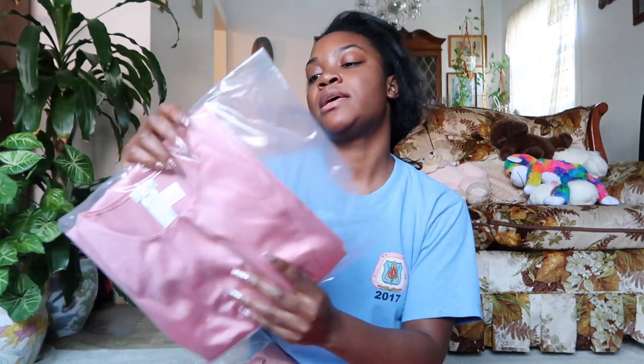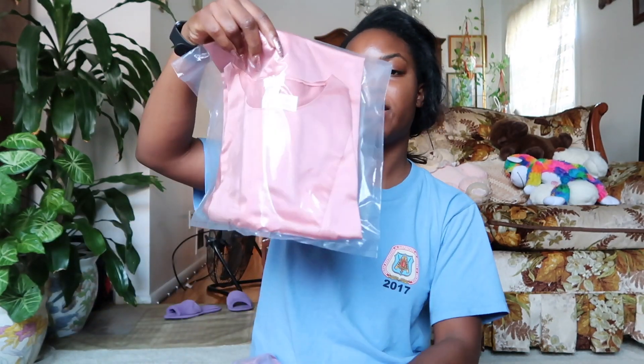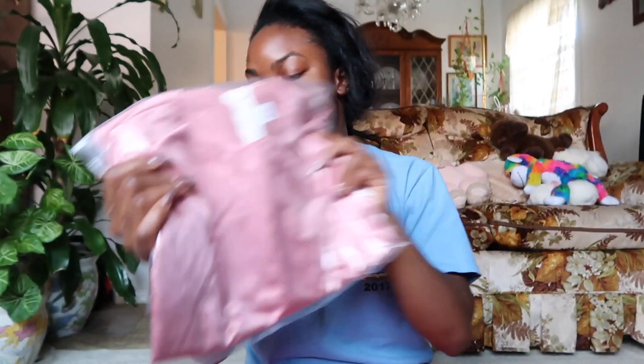The fabric swatches got a bit bent up in the packaging — that doesn't bother me but may bother some of you. The other items in the package are these actual garments. There are three: this one is called the Lauren, this one is called the Morgan, and this one is called the Jacqueline. I think they represent different sizes and shapes to help with the custom fit.